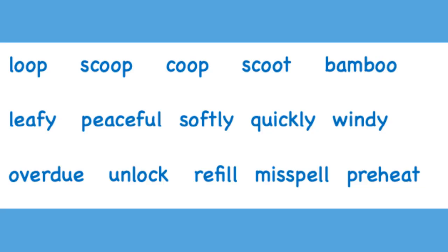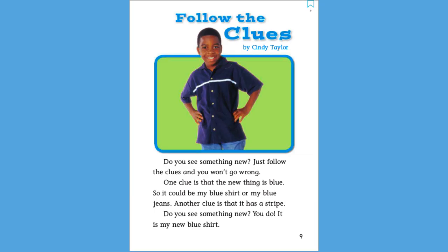Great. Read all the prefix words on line three: overdo, unlock, refill, misspell, preheat. Don't forget that prefixes and suffixes change the meaning of the word just a little. Today you will practice follow the clues again. This time, watch carefully and try to see if you can find words with prefixes and suffixes.